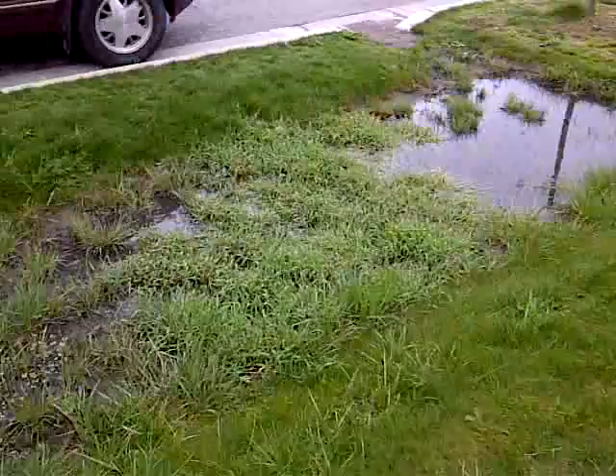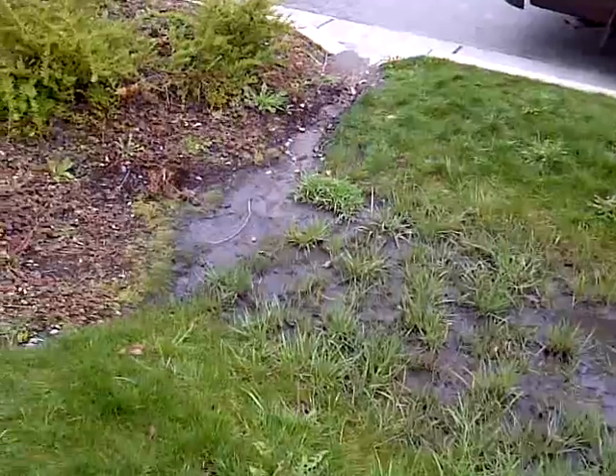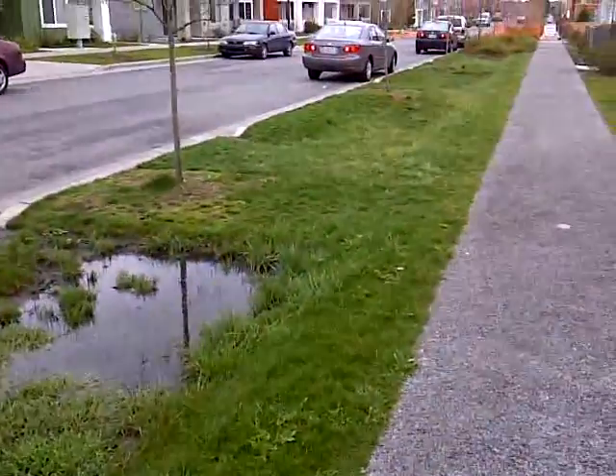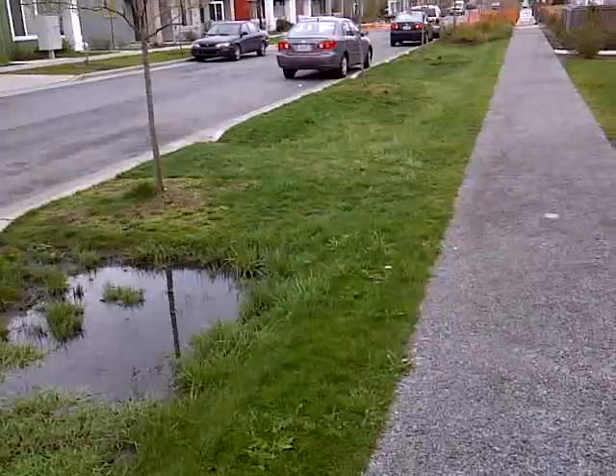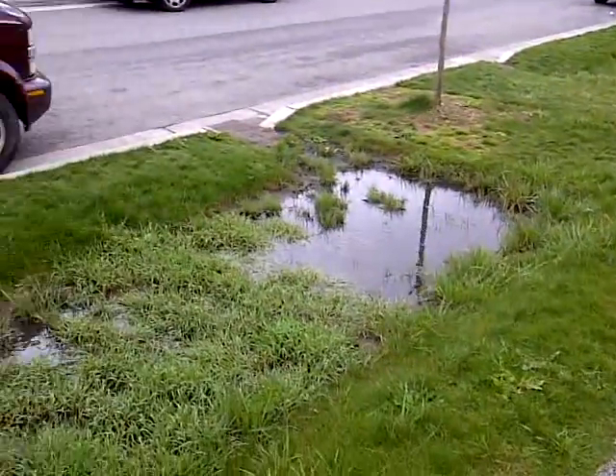There is one block that has bioswales that did not have the permeated culvert installed about 18 to 24 inches down. So what happens is you just have water that sits here. It's been a couple of days since we had any significant rain, and this whole section here — these three little sections along here — have standing water in them. This is the worst section.